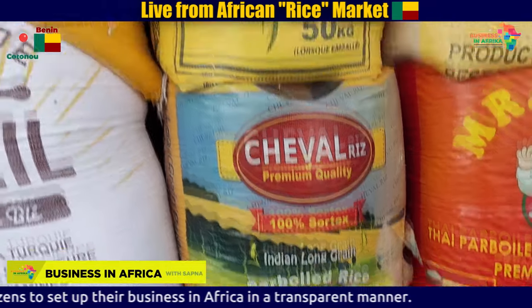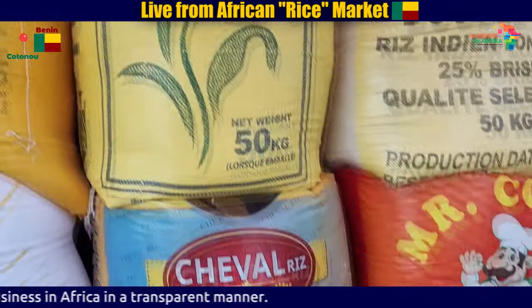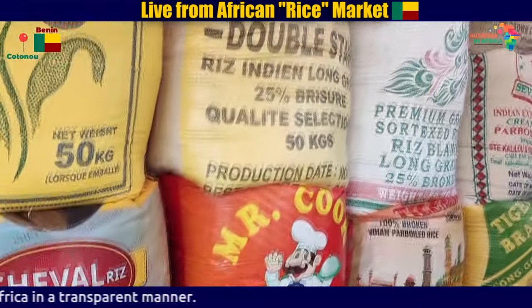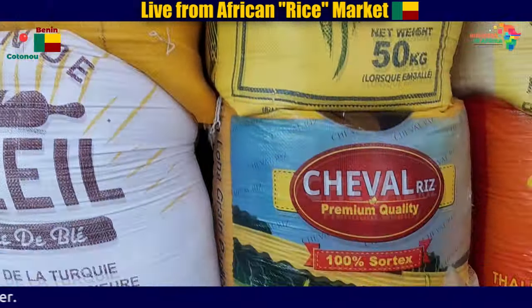You can see how many bags and different varieties are in the rice. So, if you want to work in rice, the West African market is the best market for you.